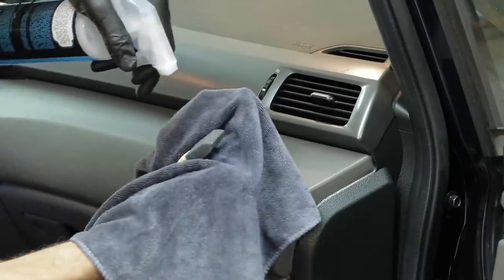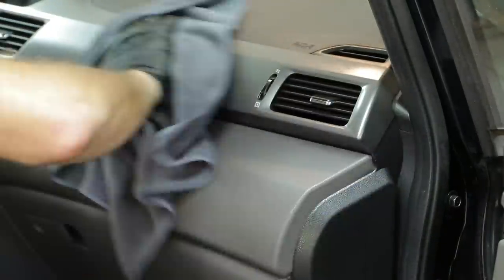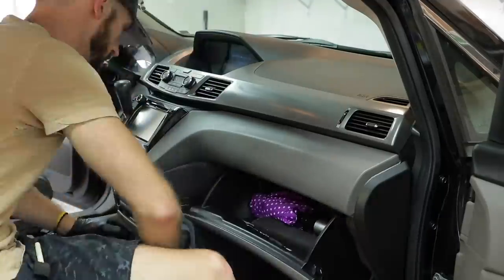These little foam brushes do a great job getting into the different lines and creases of your panels, along with the air vents, to make sure they're coated with the UV protectant as well.